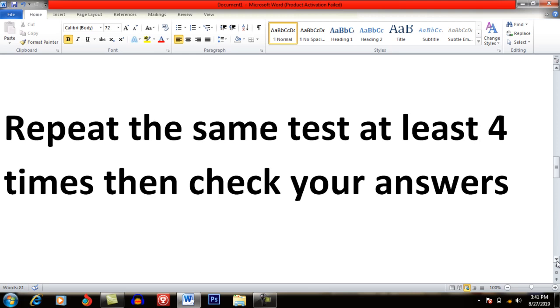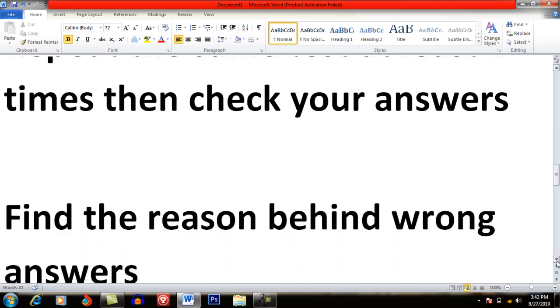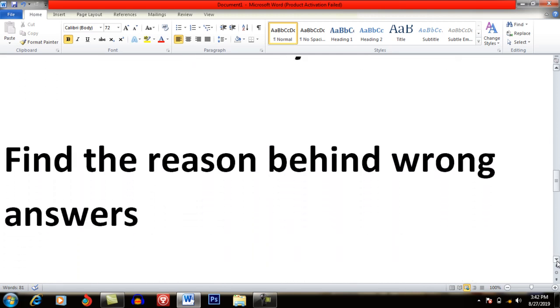When you check the answers, as I have mentioned, you have to repeat the same test four times and then check. When you check your answers, you have to compare them — the first time you listened, the second time, the third time, and the fourth. There will be a clear direction showing whether your answers are improving. For example, when you listened the first, second, and third time, and you got some answers wrong, you will have to find the reasons why you got those answers wrong.